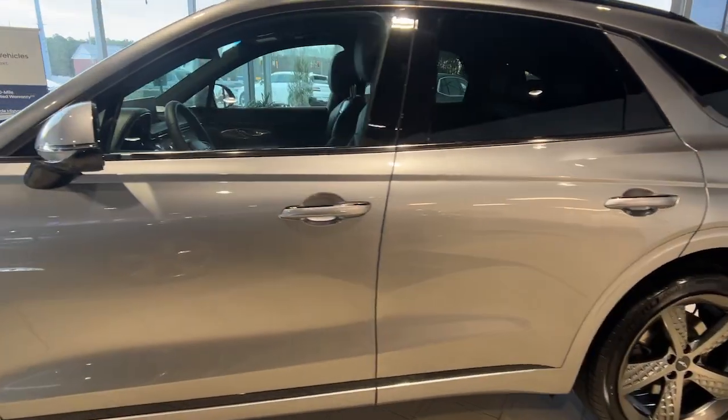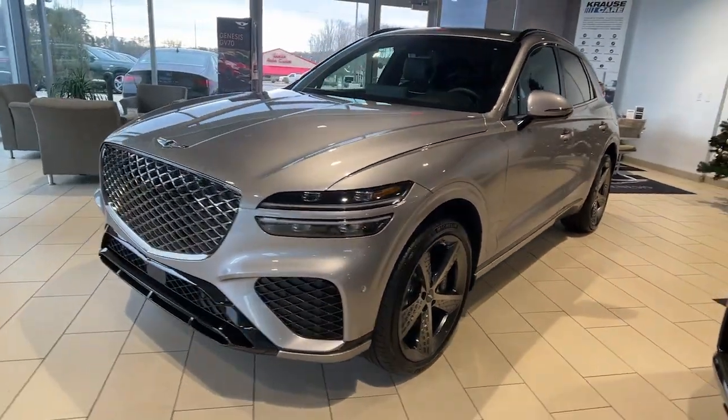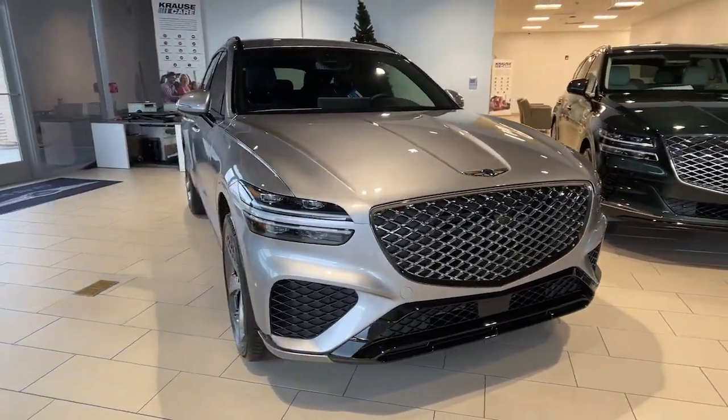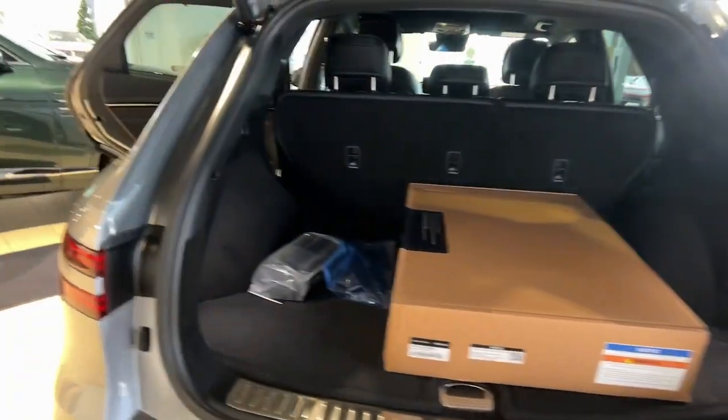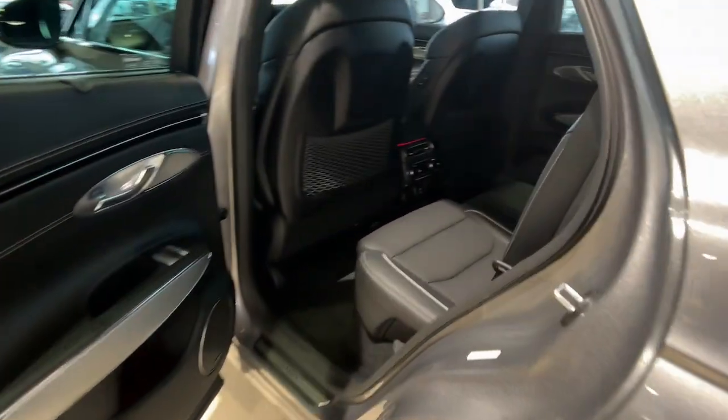These are just some of the great options this vehicle comes with: keyless entry, navigation system, power passenger seat, heated mirrors, power lift gate, satellite radio, electronic stability control, dual zone AC, aluminum wheels, power driver seat.